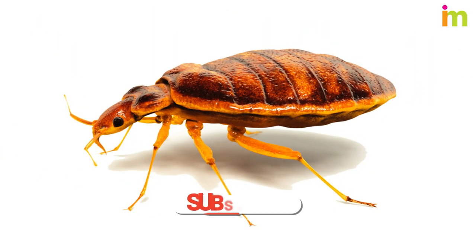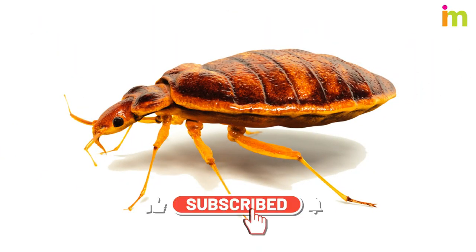Thank you for watching. If you'd like to watch more informative videos, please subscribe to our channel IMTV.